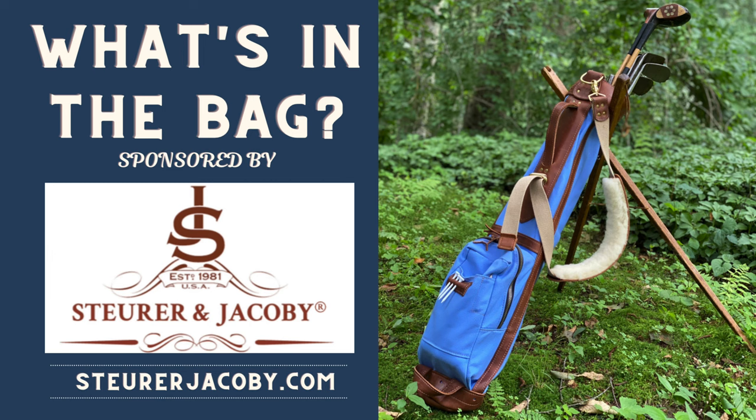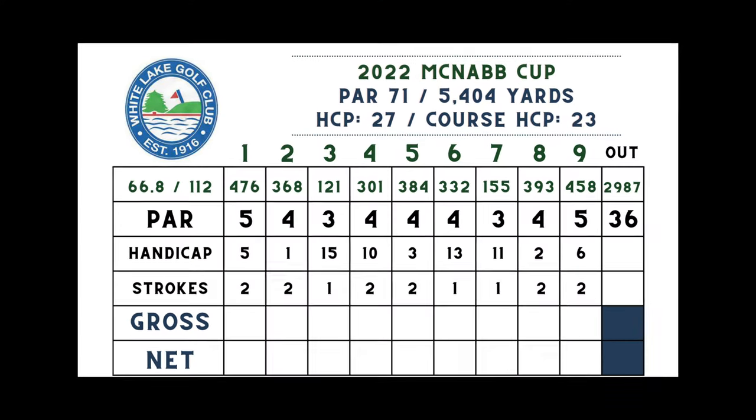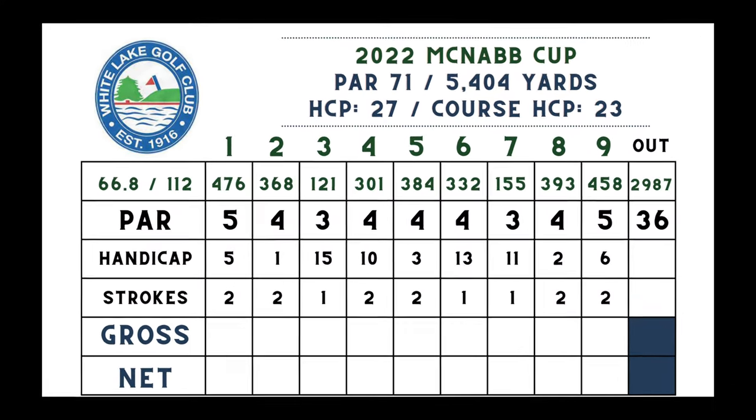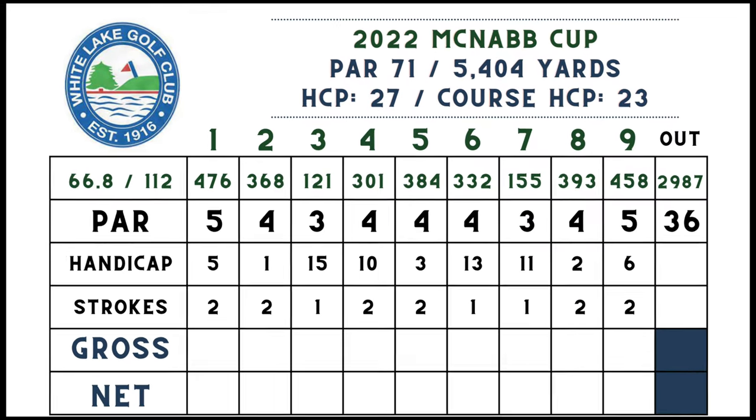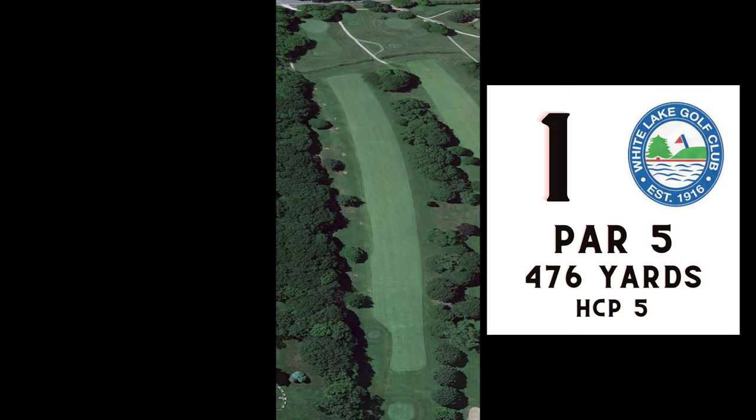Here's what's in the bag, sponsored by Stewart and Jacoby, using my primary hickory set for this round with a true field ball as usual. Here's the scorecard for the front nine — I'll be keeping score in the course vlog but will most importantly be keeping track of Stableford points. In Stableford, you assign point values to bogeys or better, based on net score.